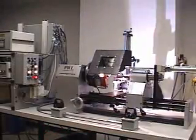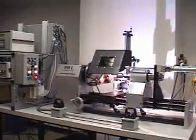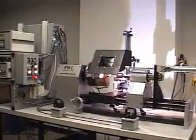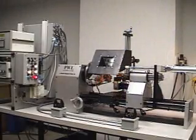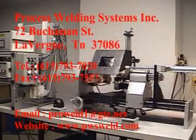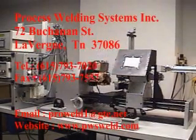A full service weld lab is available for weld development and training. Applications include medical guide wires, endoscopy and laparoscopy devices, thermocouples, metal bellows, light bulb filaments, battery casings, pacemakers, and almost anything that can be welded.